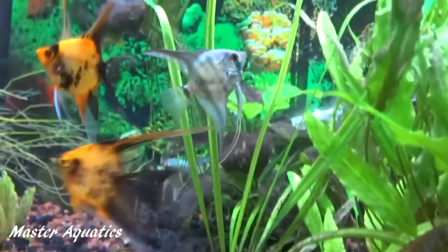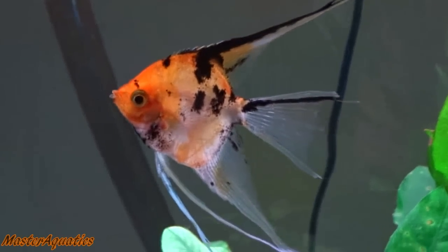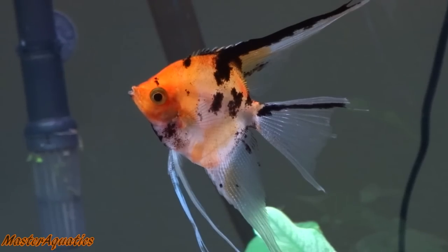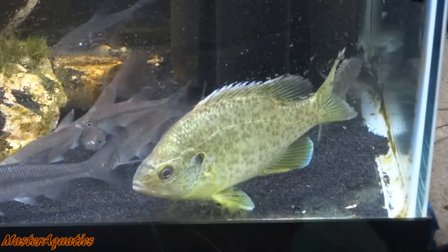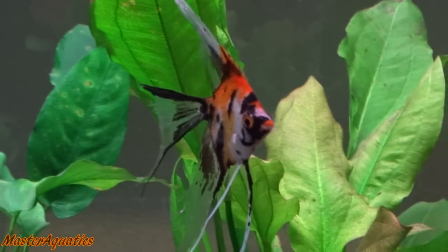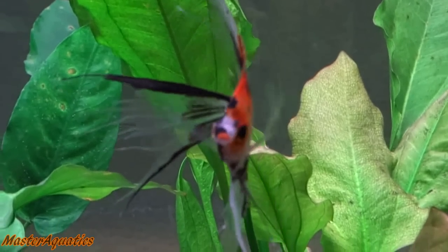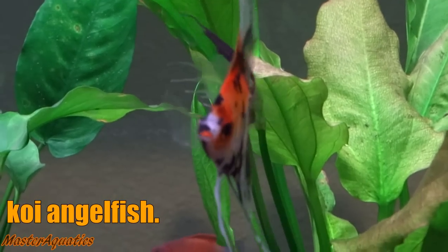I was literally obsessed with Angelfish back in the day. I still love my Angelfish, but I've done everything with Angelfish and I've decided to keep new fish. That's why you see me keep wild fish now. But anyway, this video is about the different types of Angelfish that I've kept and the different types of Angelfish that are out there.